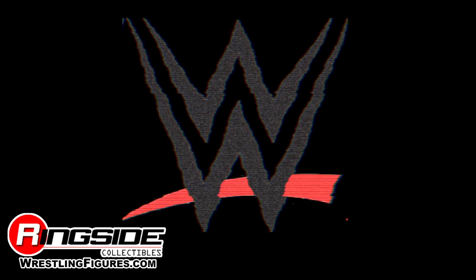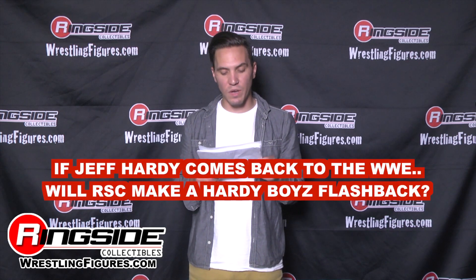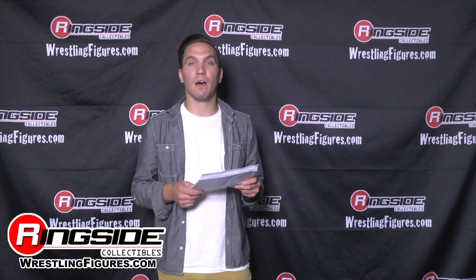If Jeff Hardy comes back to the WWE, will Ringside Collectibles make a Hardy Boys flashback? That's a good question — definitely, we would consider that. A little fun fact: the Hardy Boys were going to be one of our first exclusives from their WrestleMania match, but Jeff ended up leaving the company so it never happened. That would have been cool, wouldn't it?